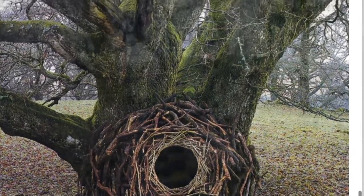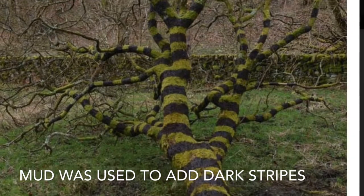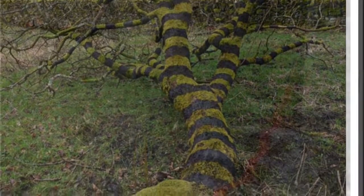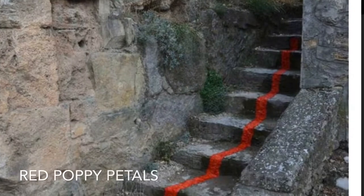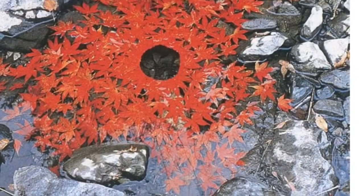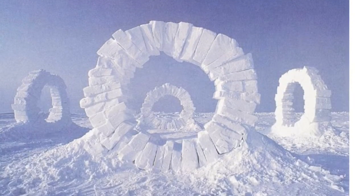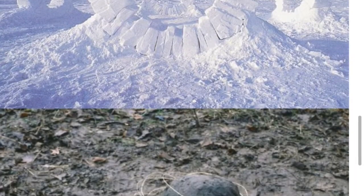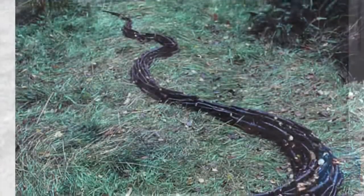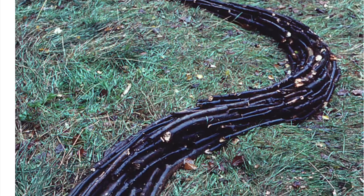A natural setting is out in nature; an urban setting could be out in the community or in the city. The artwork he creates is very interesting — it doesn't have a lifelong duration, meaning it's not supposed to live forever. Some of that artwork is going to naturally decay.